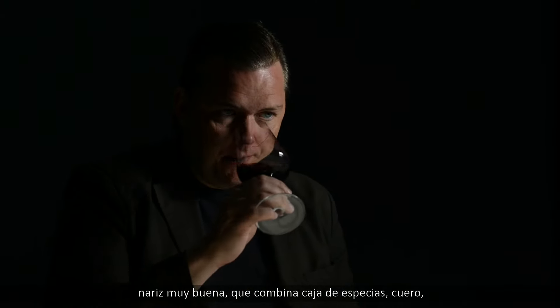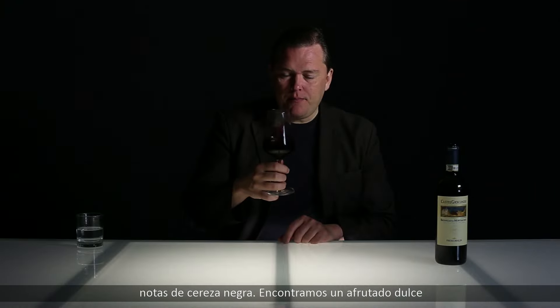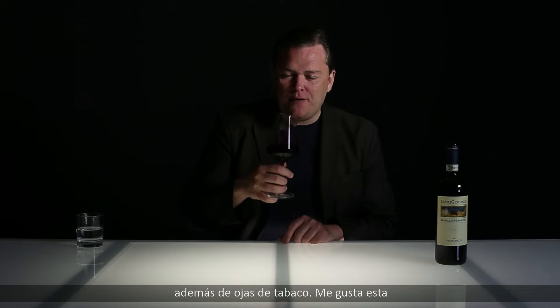Really fine nose here, combining spice box with leather and dark cherry notes. Quite sweet fruitiness with some tobacco leaf as well.